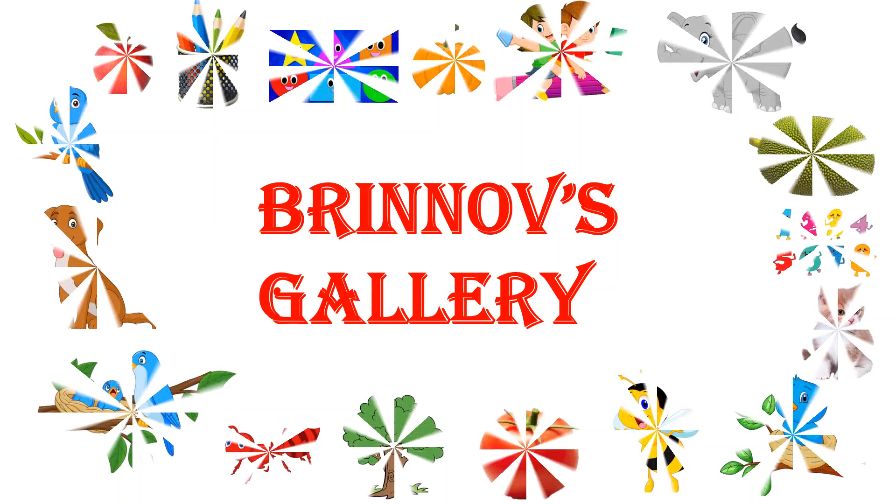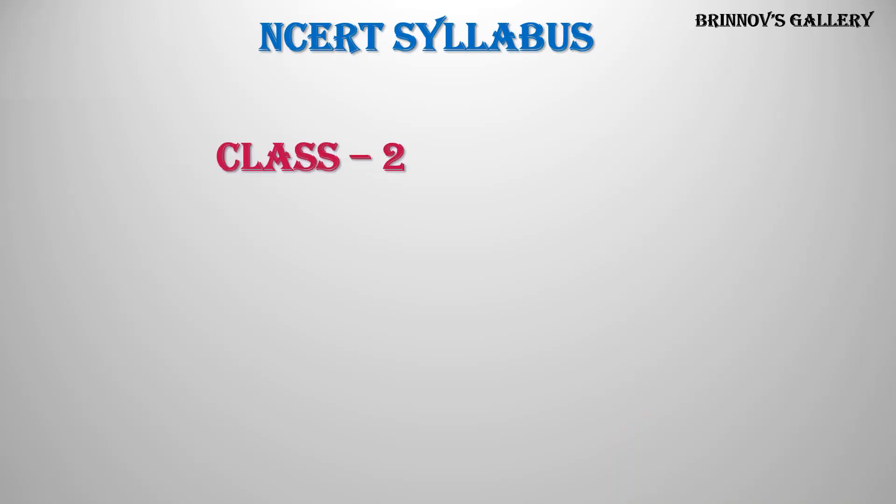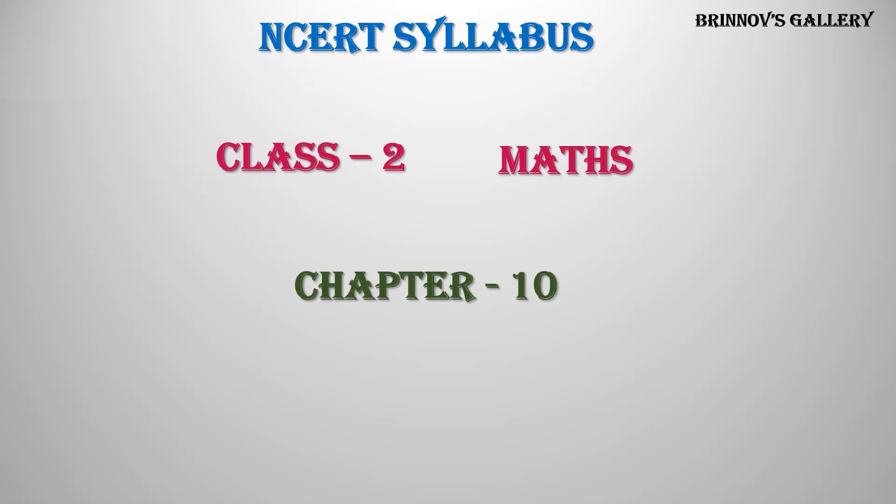Welcome to Brinov's Gallery. NCERT Syllabus, Class 2, Maths, Chapter 10: Add Our Points.